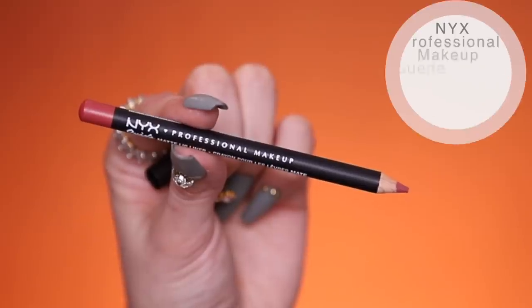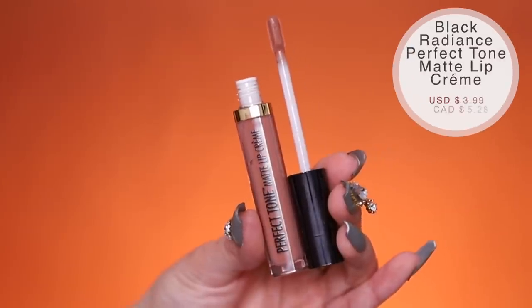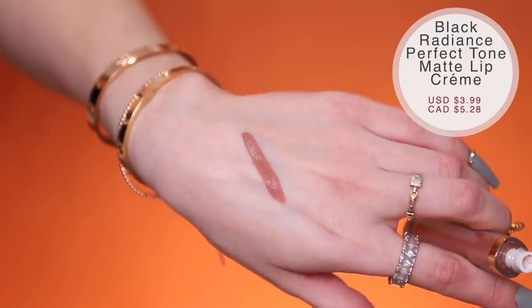Last up is lips. I have the NYX Suede Matte Lip Liner in Whipped Caviar at only $3.99 — NYX has great lip pencils and the matte suede is a no-brainer. I also grabbed the Perfect Tone Matte Lip Cream from Black Radiance — I definitely thought this was a lip gloss, so that's my bad. It's a matte finish reminding me of NYX's lip suede formula. I kind of wish I had a more brownish lip liner with it, but that's okay. It has a tacky feeling and is already kind of clumping up on the inner part of my lip, which I'm not loving. I'm just a gloss girl now — I don't like the way matte liquid lipsticks feel anymore. The formula's probably not my favorite.